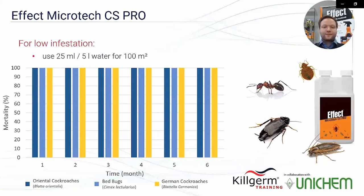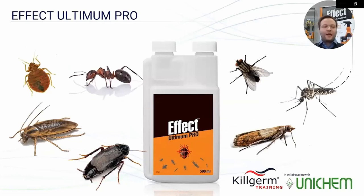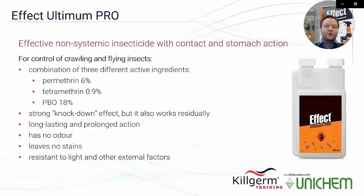The second product for professional users in the Unichem portfolio is Effect Ultimum Pro. It is a non-systemic insecticide with contact and stomach action, suitable for control of crawling and flying insects. The product consists of three active ingredients: 6% permethrin, 0.9% tetramethrin, and 18% PBO. Due to this combination, the product has strong knockdown effect and also works residually.